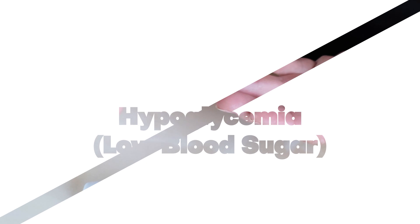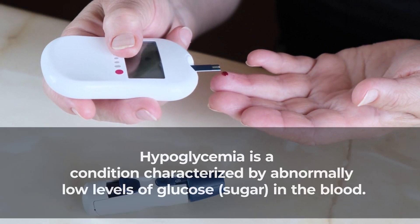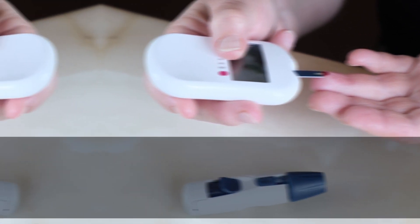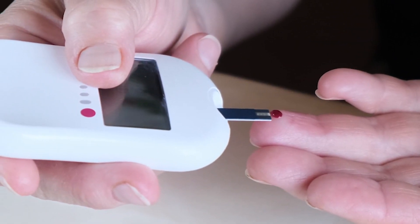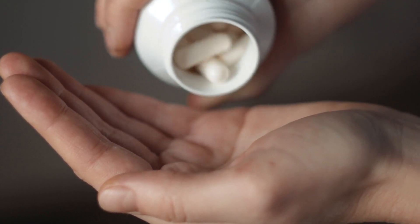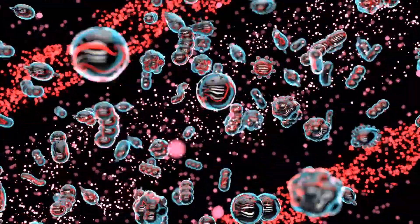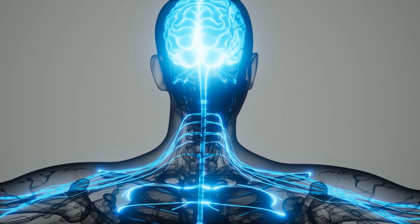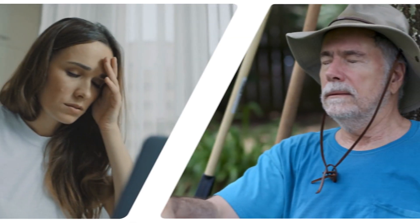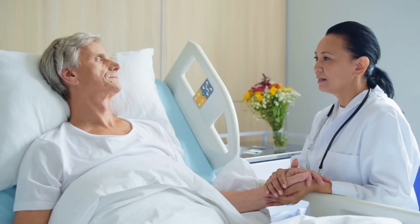Number 1: Hypoglycemia – Low Blood Sugar. Hypoglycemia is a condition characterized by abnormally low levels of glucose in the blood. It is a common concern for people with diabetes, particularly those who use insulin or certain oral medications to manage their condition. Glucose is the primary source of energy for the body's cells, including the brain. When blood sugar drops too low, it can lead to various symptoms and, if left untreated, can progress to a medical emergency.